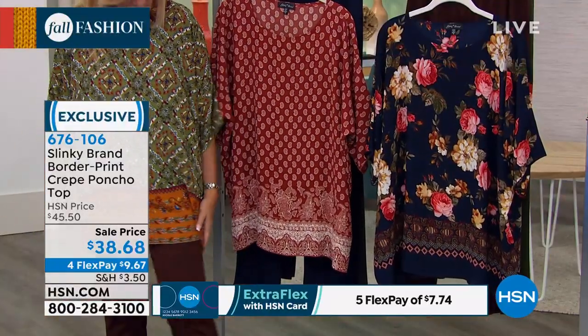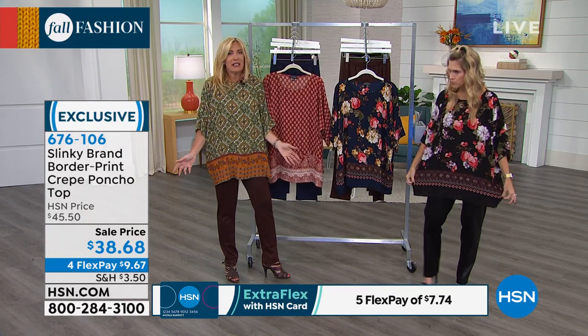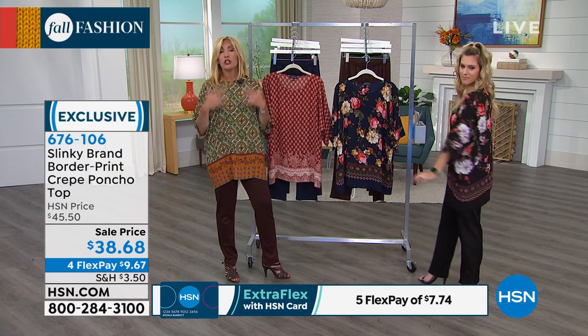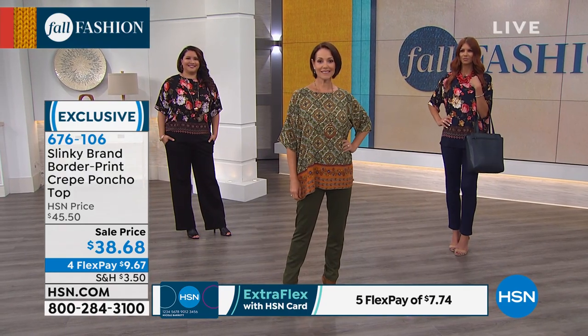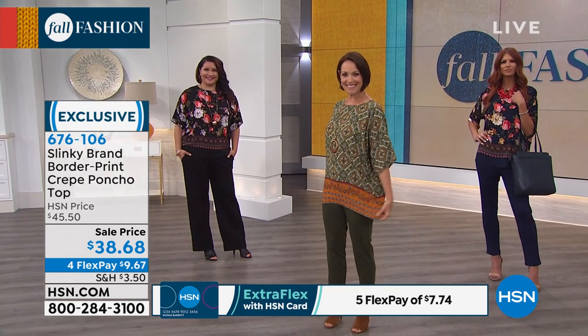I think we're both wearing the smalls — easy breezy. This is a piece that you put on and go. You can throw it over all your dresses, over your turtlenecks and all of your tees. You'll wear it on its own. It's a great piece that's just fun. I love the borders — each one has a very special border print.